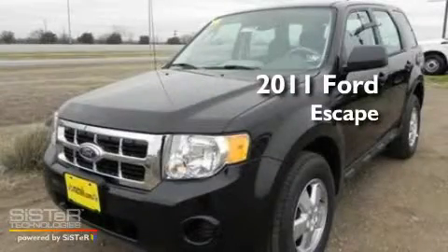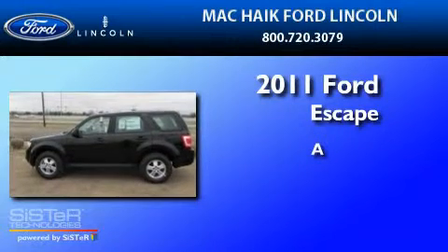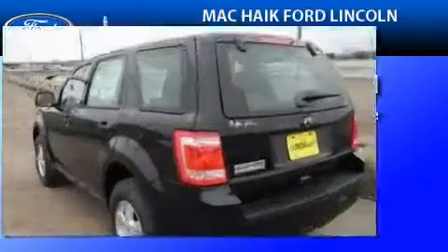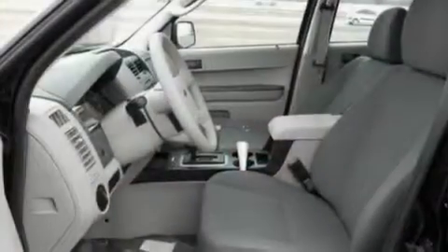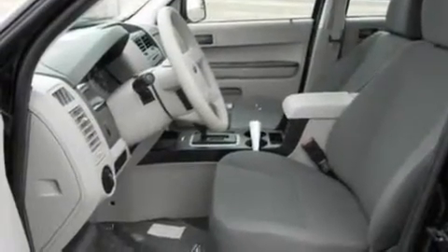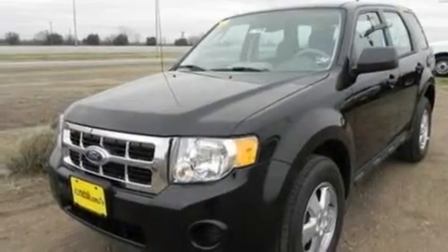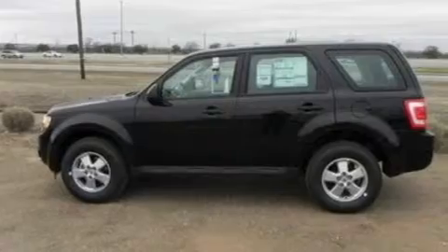This is a brand new 2011 Ford Escape. Its top features include full power accessories, a four-speaker stereo system, a CD player, a multi-link rear suspension, four-wheel independent suspension, alloy wheels, a chrome grille, a low-tire pressure indicator, privacy glass, and cruise control.